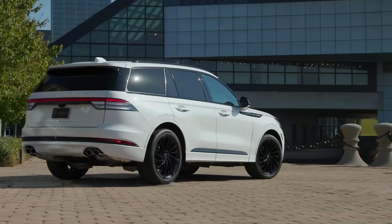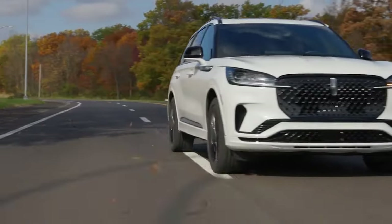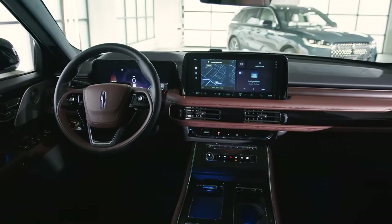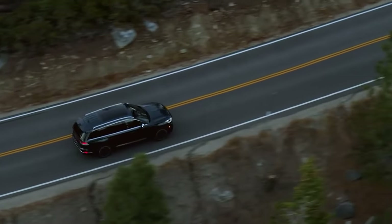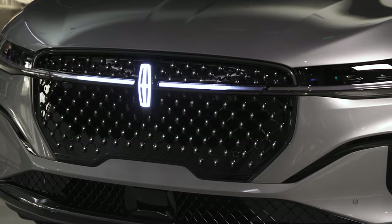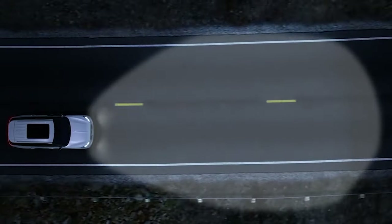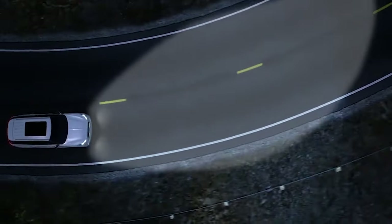In past years, the Aviator didn't quite stand out in the crowded segment despite its potent engines and available hybrid configuration. However, the 2025 model is a game changer thanks to an eye-catching redesign. One standout feature is Lincoln's advanced lighting technology, with revamped headlamps and new light strips that illuminate as you approach or walk away from the vehicle. The adaptive lighting system also adjusts based on speed and external lighting conditions, enhancing both safety and style.